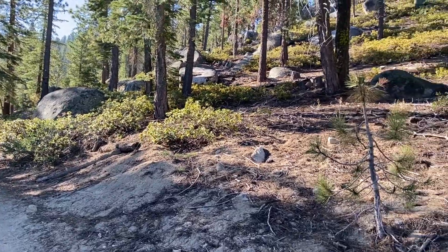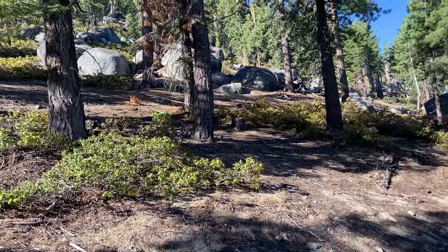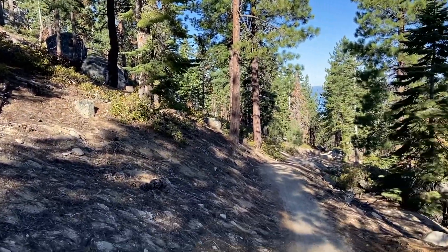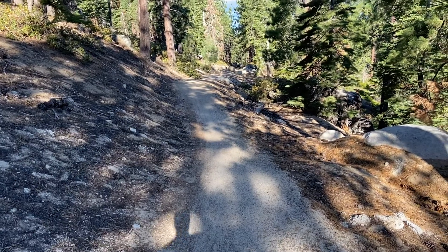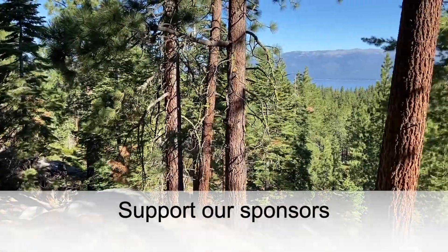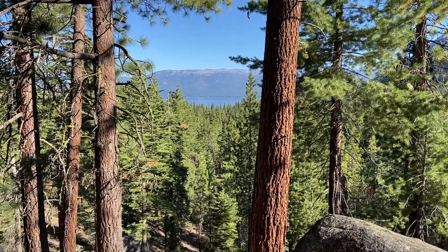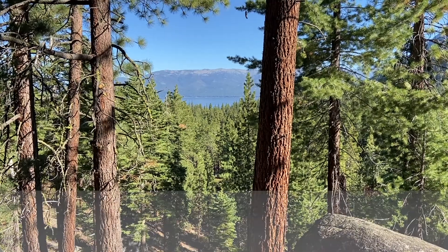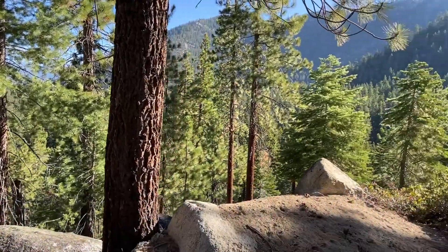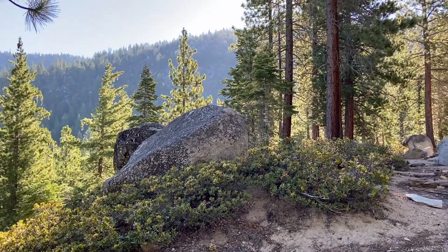It is a beautiful morning here in Lake Tahoe, but it's a little bit steep and uphill on this Flume Trail. This doesn't do it justice — it looks like a nice gentle slope, but it's not gentle at all. There's the lake way down there. That's where I started: lake level, six thousand two hundred fifty feet, and now on the Flume Trail it's just up, up, up, up.